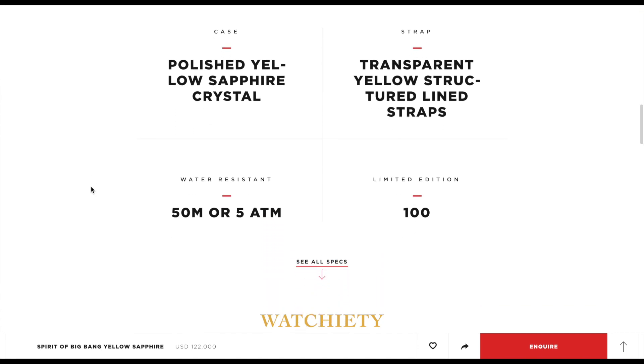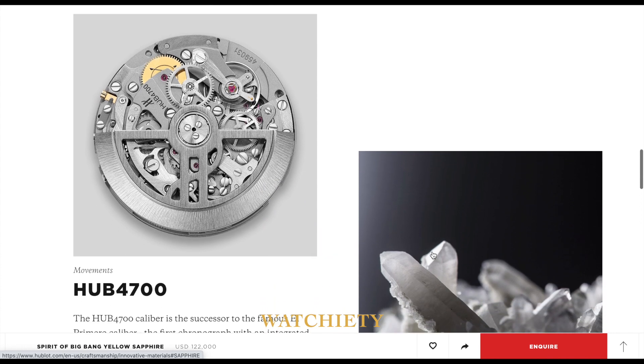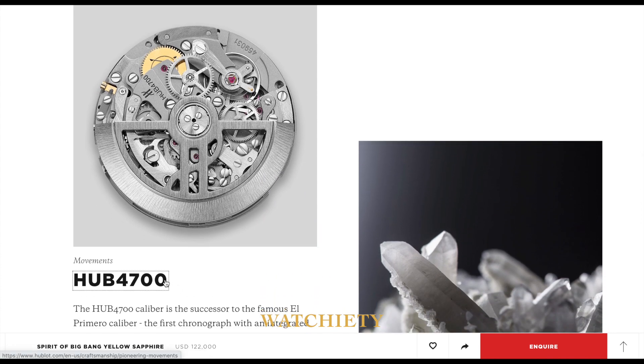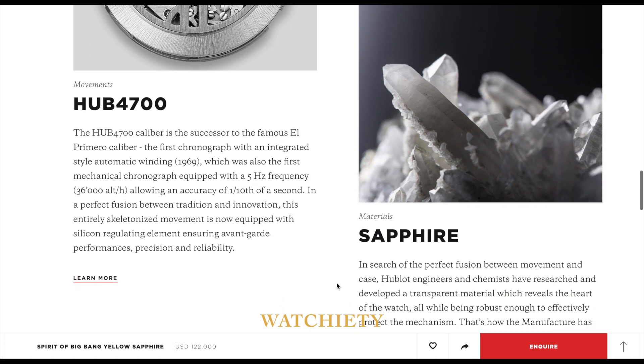So let me know what you think about this. Does it take your fancy? Do you like the yellow colouring of the sapphire crystal? Me personally, I quite like it. I wasn't too sure about the yellow at first from the pictures on the internet, but seeing it in person, it's absolutely out of this world.